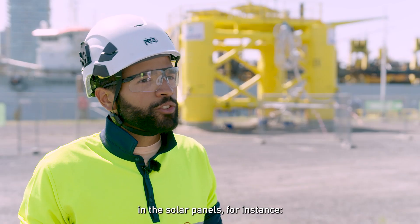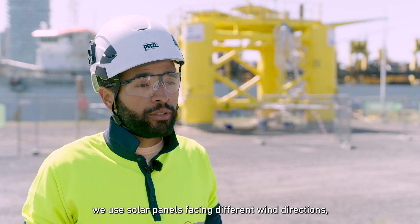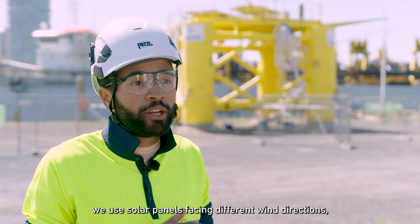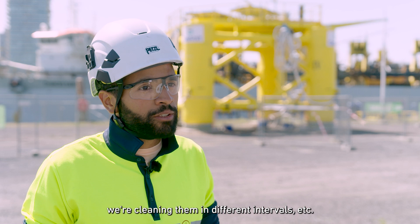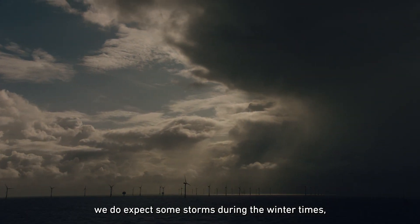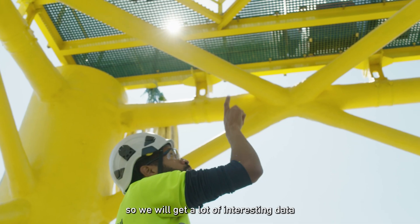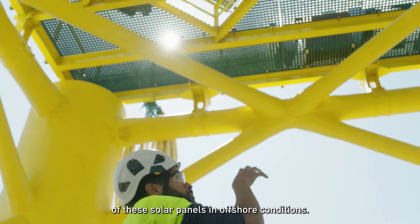We included several configurations in the solar panels. For instance, we use different inclination angles, solar panels facing different wind directions, and we're cleaning them at different intervals. At the same time, we do expect some storms during the winter, so we will get a lot of interesting data on the performance of these solar panels in offshore conditions.